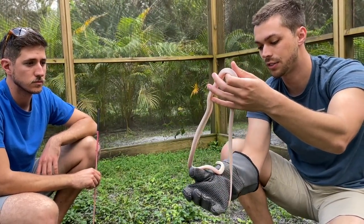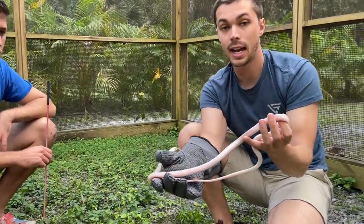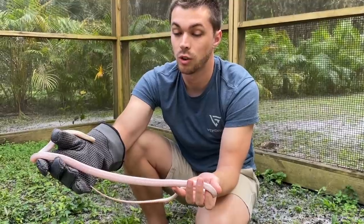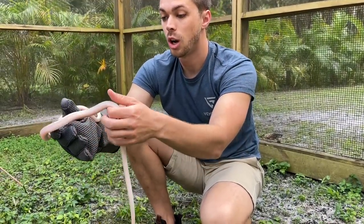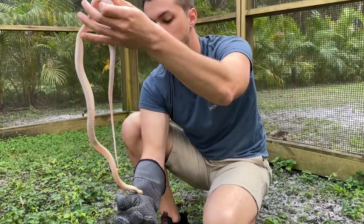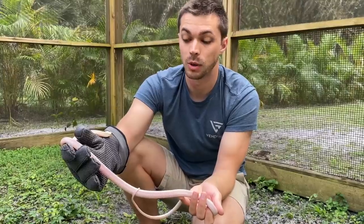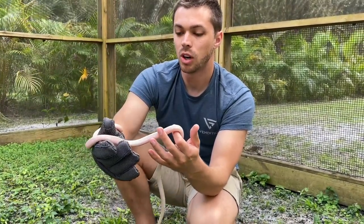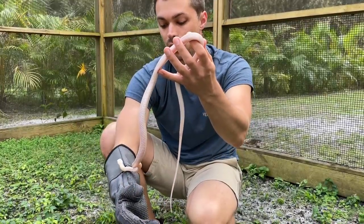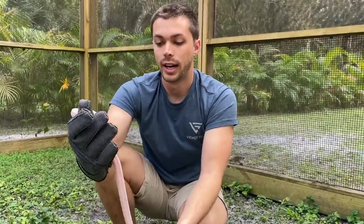Let me touch on leucistic kings for a second. King cobras, for those who don't know, aren't actually true cobras — they're in a whole different genus called Ophiophagus, which translates to 'snake eaters,' whereas true cobras are all Naja. So if you Google 'leucistic cobra,' you will see a lot of different cobras pop up. There are mainly leucistic monocled cobras, and there are probably a couple hundred if not a couple thousand here in the U.S. Those are pretty common and get about five, maybe six feet long.